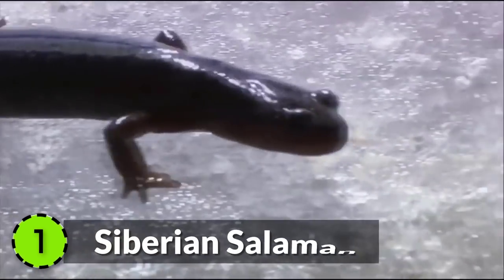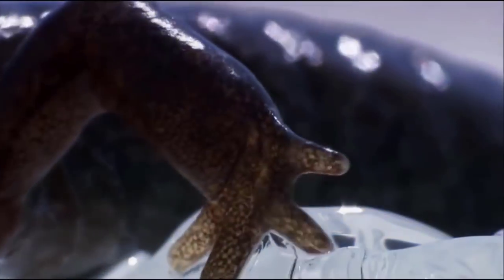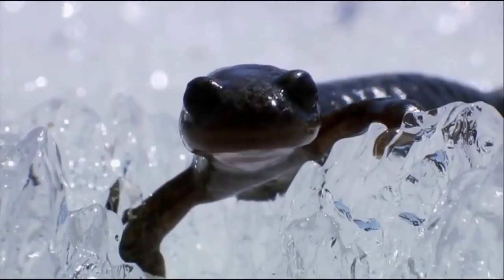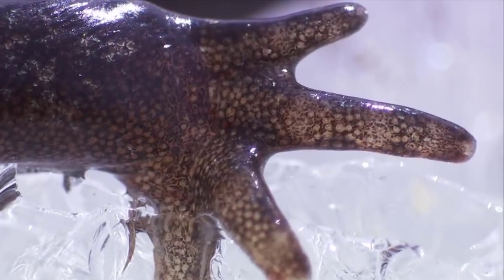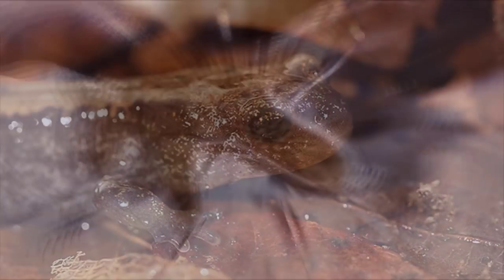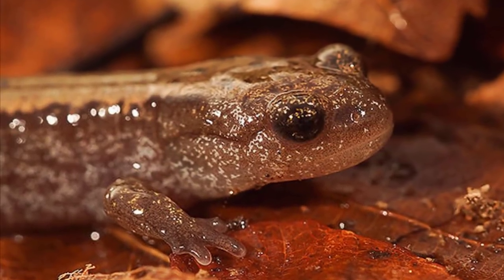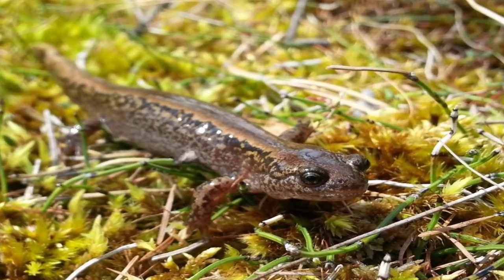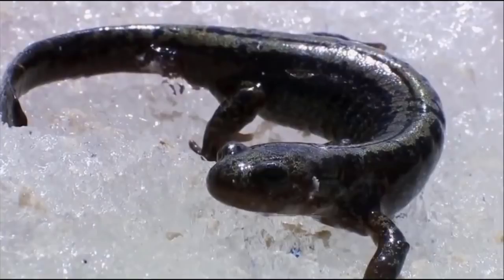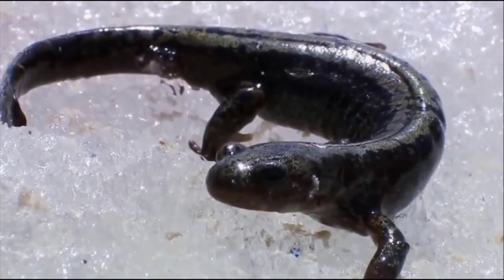Siberian Salamander: During the spring, the melting ice of Siberia unleashes one very unique creature, the Siberian Salamander. It is perfectly adapted to the deep freeze. They can stay frozen solid for years before thawing and waking up as good as new. These little lizards have anti-freeze-like compounds in their blood, which enable them to survive at temperatures of negative 50 degrees Celsius.